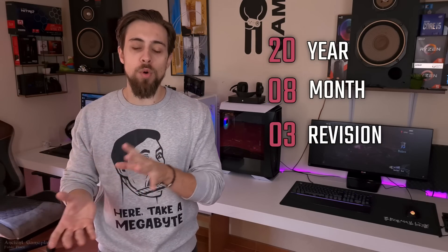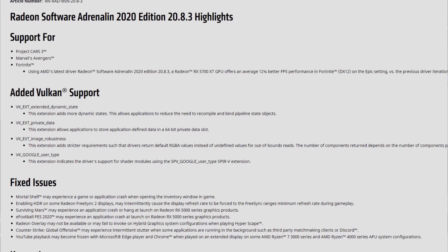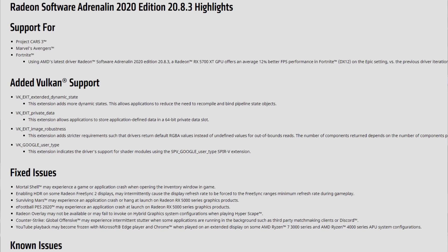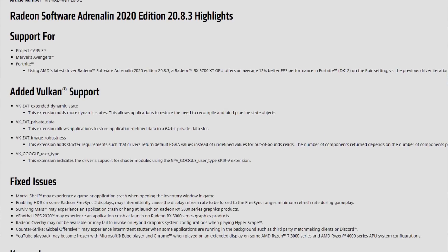As always: 20 for the year, 8 for the month August, and 3 for the revision — so it's the third driver in August. As for the release notes, we have support for new games like Marvel Avengers, and even Fortnite with up to a 12% boost on the RX 5700 XT at epic settings using DX12. Free performance is always nice. We also have updated features and a lot of fixes.